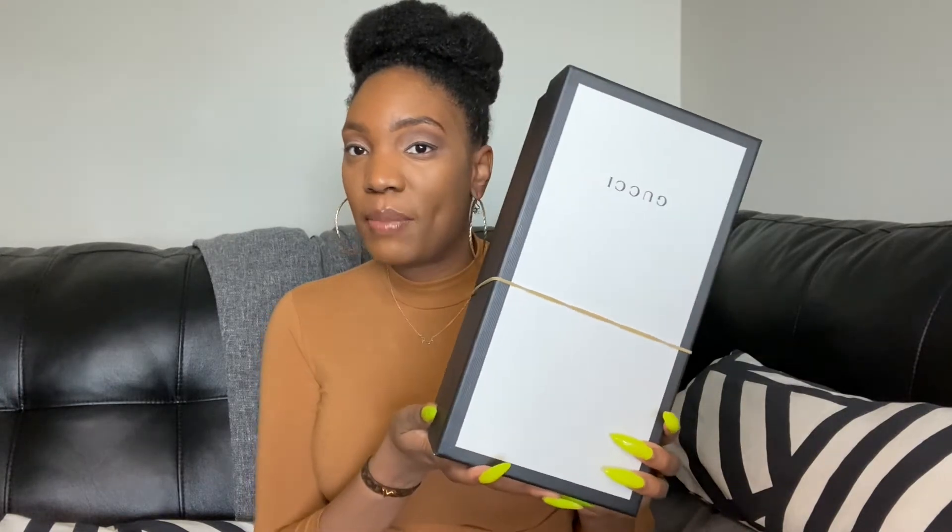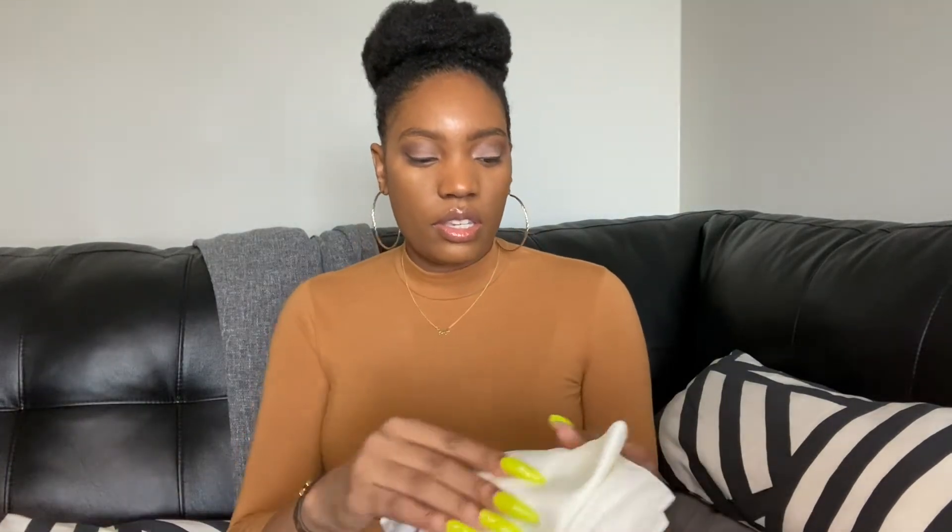If you've seen my wish list or my blog where I tried these on, then you already know what they are. We have two dust bags, so you already know they're shoes. I think these are the care cards. I ended up ordering these shoes from Nordstrom so that I could use my card and get points. I got the Gucci Princeton slippers — some people call them loafers or mules.